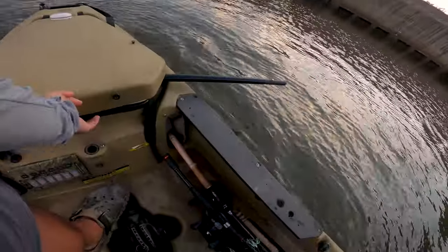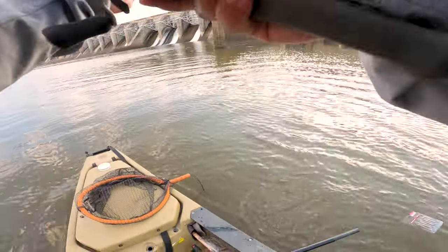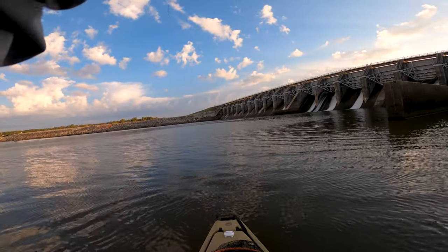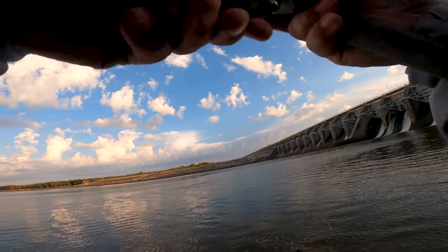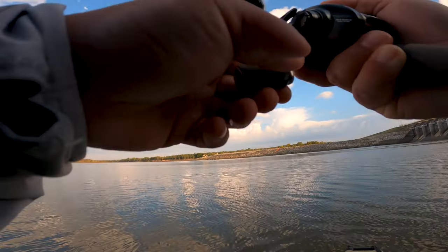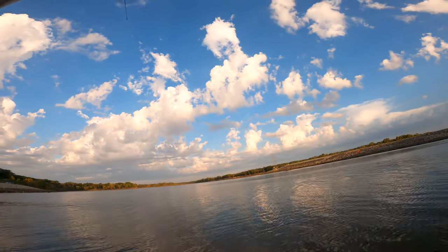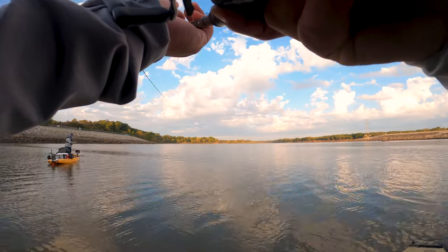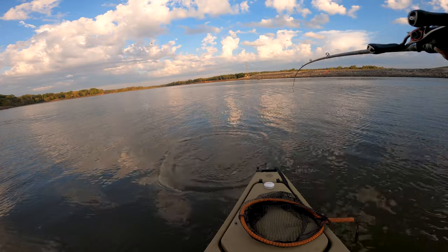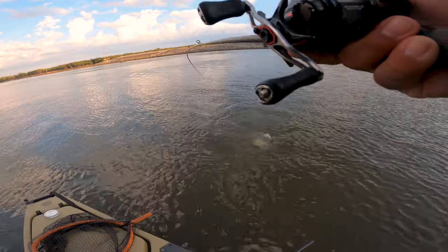I think I know what it is — I don't think it's a hybrid. Now he wants to run. It's a big old hybrid, dude. Watch out. It's a good hybrid, a pretty good hybrid. No wonder — it's a massive hybrid!